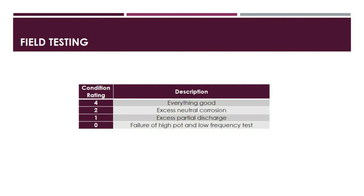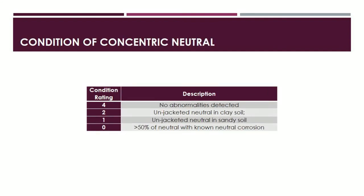The third category is field testing. Rating 4 means no abnormalities detected. Rating 2 means excessive neutral corrosion detected. Rating 1 means excessive partial discharge detected in field testing. Rating 0 means failure of high-pot tests as well as failure of very low frequency tests. Some intermediate ratings are absent in these categories; however, you still start with a condition rating of 4 for the purposes of the health index calculation.